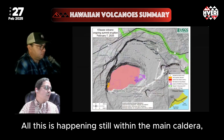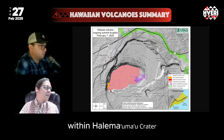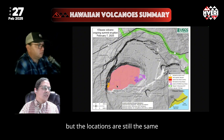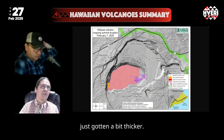All of this is happening still within the main caldera, within Halema'uma'u crater, and the vents at the southwest part of the crater. This map is a few weeks old, but the locations are still the same, and the extent of lava is also the same — it's just gotten a bit thicker.